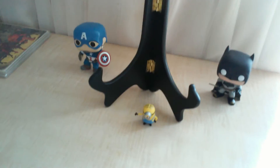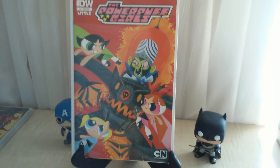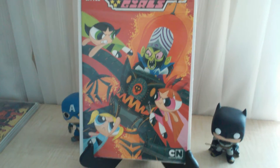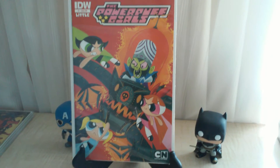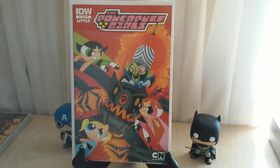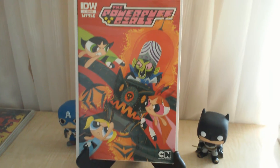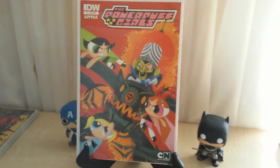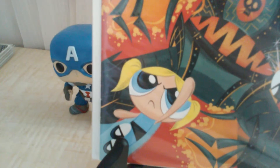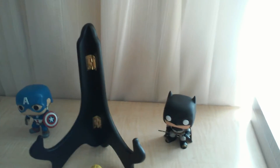Moving to my eBay purchases — Powerpuff Girls number one, subscription cover variant. I bought it because my daughter loves Powerpuff Girls. The seller said it was a 9.8 plus, and after going back and forth I bought it for about eight dollars with shipping. When it came in, it wasn't anywhere near 9.0 — color breaks on the spine, big creases in the back, just destroyed. I emailed him and he said keep it, so it was free.